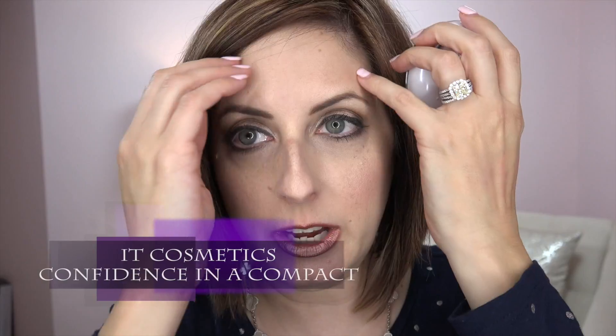So the IT Cosmetics new foundation — I've had this on for several hours so I can tell you exactly how it wears. This is the new Confidence in a Compact. It says it is a skin-transforming, full-coverage, super solid super serum. The color I got is of course Fair, and I have that on today.